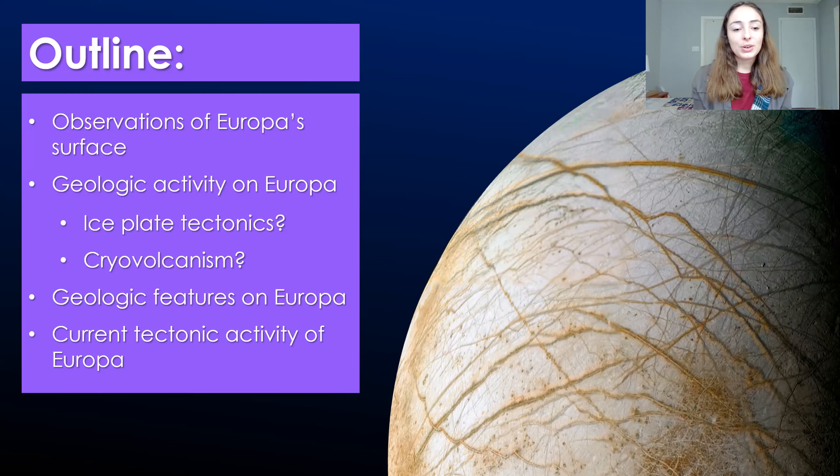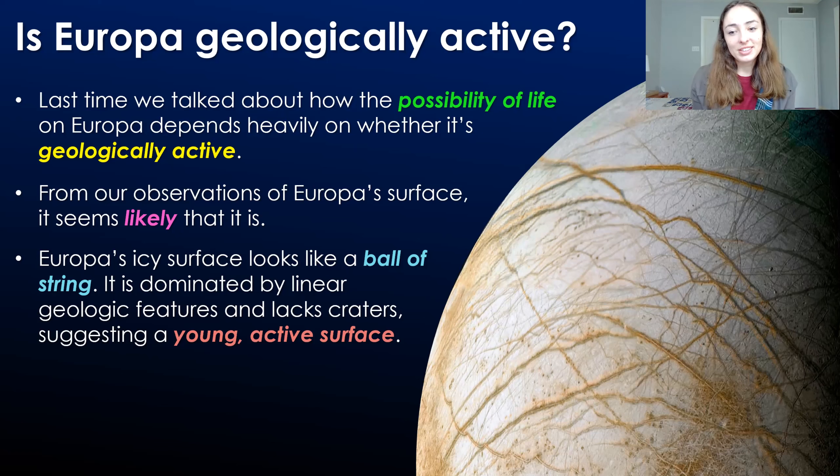If you remember from the first Europa video, we talked about how important tectonic activity is for the possibility of life on Europa. I'll link that video up here if you want to check it out, but it's really important because the tectonic activity will cycle life-essential elements through the surface and down to the ocean again, so that life can use these elements and compounds to make energy, which is what they need to live and grow and reproduce. But for this video, let's get into whether this moon is geologically active.